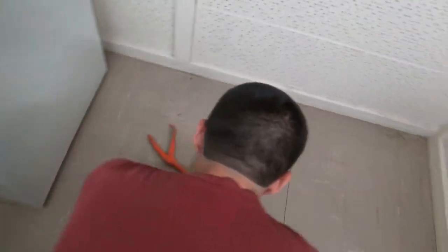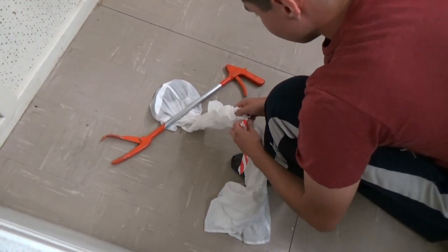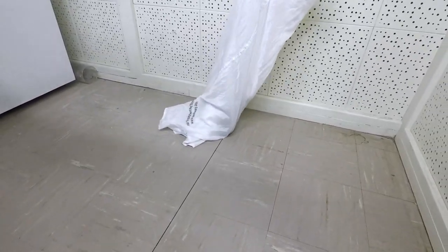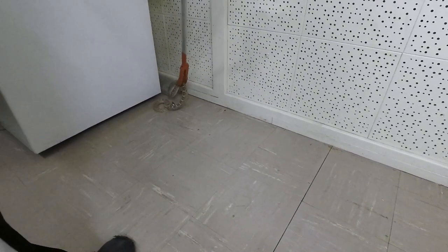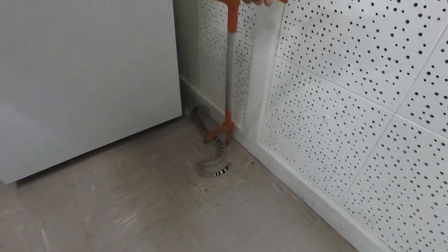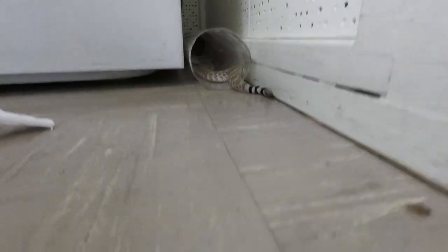So what we're going to do here is get the snake ready to go, and then I'm going to set up this tube right between this crevasse. And there you go.